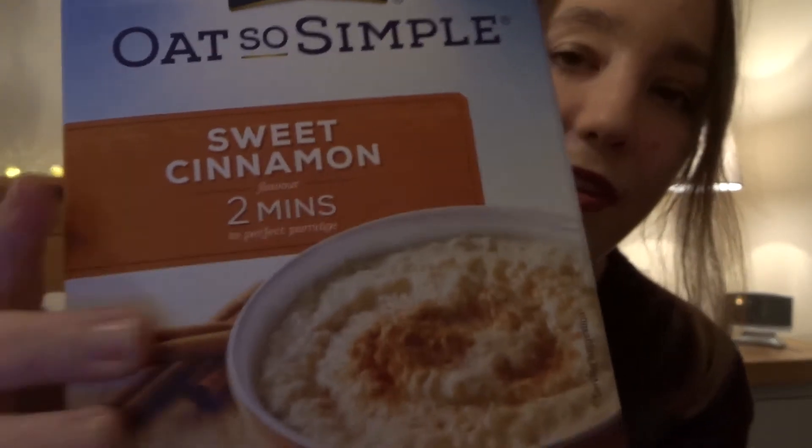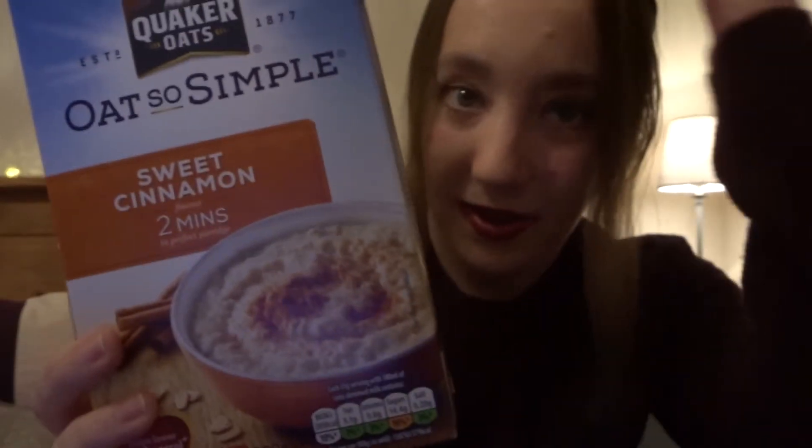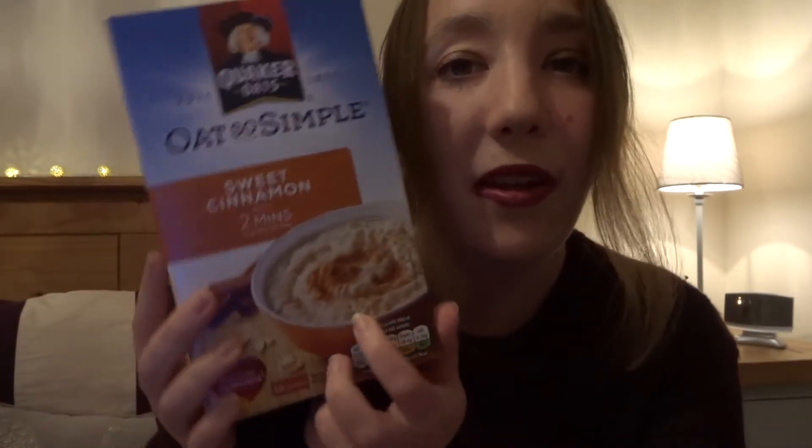And this one is the Sweet Cinnamon Quaker Oats Oat So Simple Porridge. If you've got a bit more time in the morning rather than just doing cereal, go for porridge — it's very, very cosy to eat. I haven't actually tried this yet; I've tried the original and the pumpkin spice, but not this one, so I'm really looking forward to trying it. I'm not sponsored or anything — I just tend to get a lot of my stuff from Morrison's, but I'm sure you can get this in other places too.